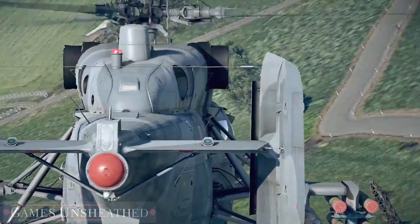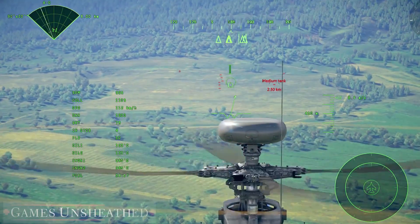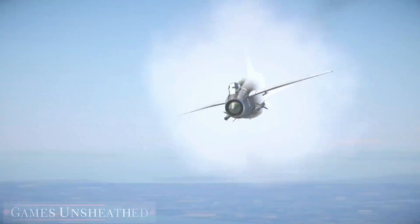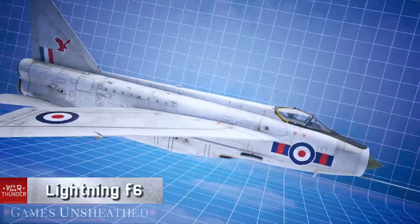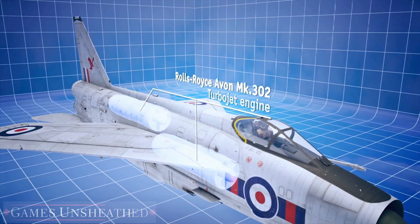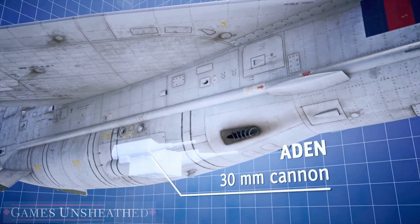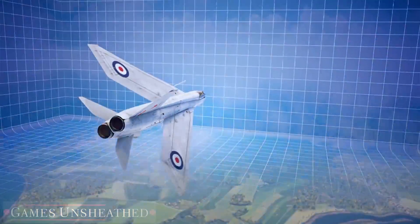Or how about an airborne interception radar capable of seeing ground vehicles? But let's not get ahead of ourselves. Please welcome one of the most anticipated British fighters, the Lightning by English Electric. The Rolls-Royce Avon turbojet engines allow the plane to exceed Mach 2 speed. The armament is represented by two Aden 30 mm cannons and air-to-air rockets.